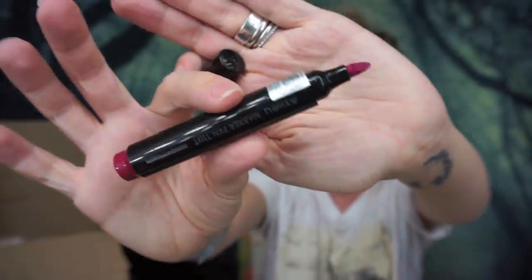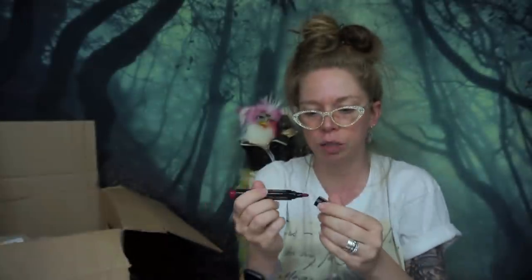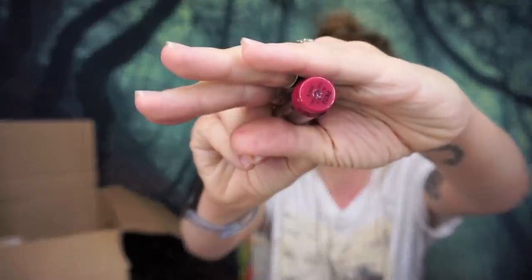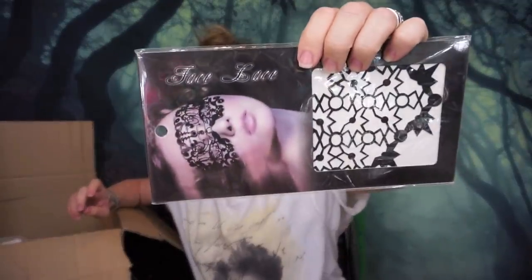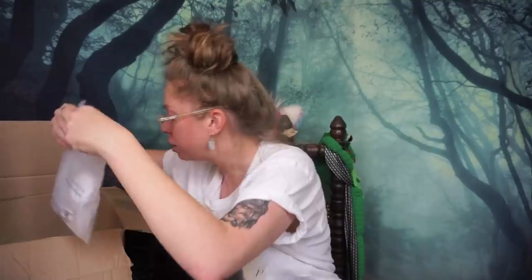I have a lip marker — this kind of reminds me of the Milk lip markers, which I don't know why they don't make those anymore. This is once again by the brand Epew and I think it's technically going to be like a darker pink color — kind of like a raspberry shade.